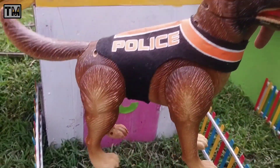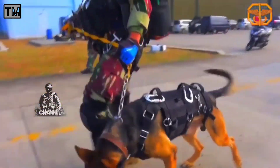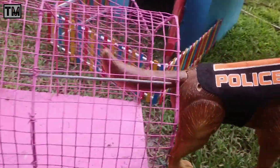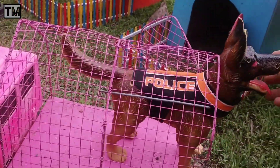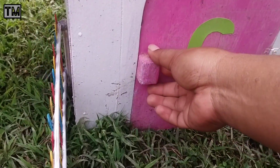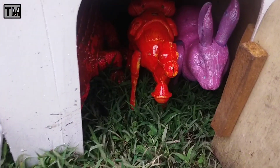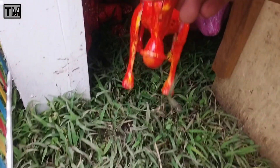Wah, keren sekali. Lihat nih. Kita naikkan ke dalam truk juga, teman-teman. Sekarang kita lanjut buka rumah warna putih dan ada huruf C-nya, teman-teman. Wadidaw, lihat teman-teman. Ada banyak sekali hewan-hewan. Wah, mantul-mantul.